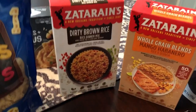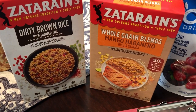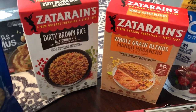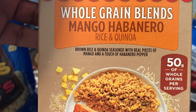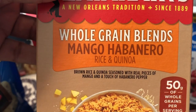For my mom, she really wanted to try the Zatarain's dirty brown rice mix. And then there's something new — a mango habanero rice and quinoa mix, also for her. It has mango and habanero pepper, and quinoa as well, so she was excited about that.